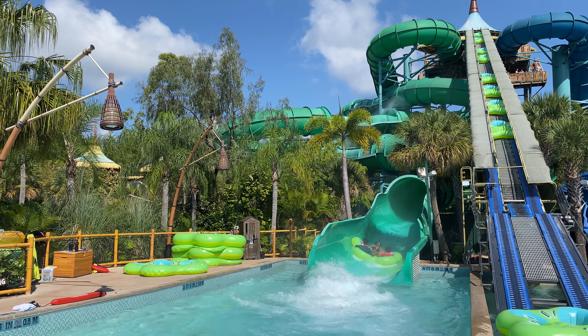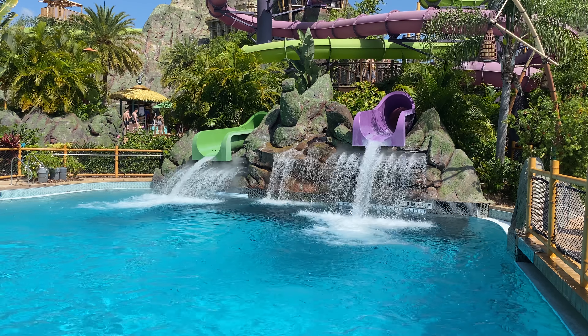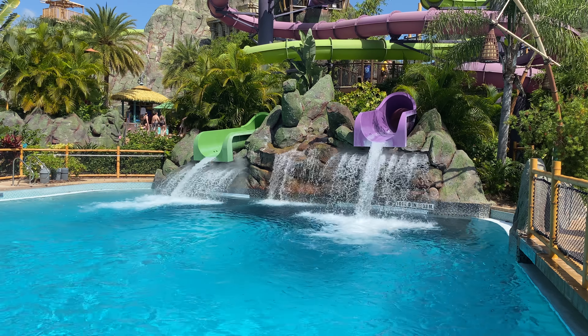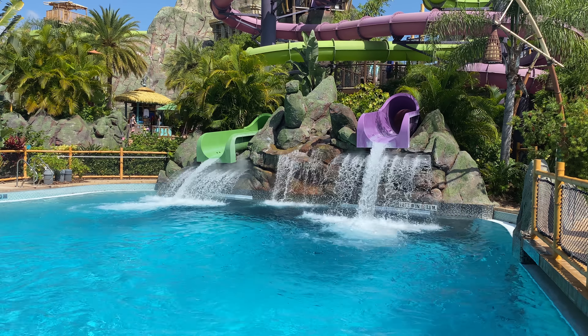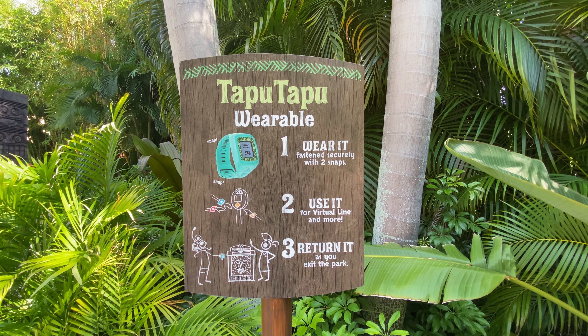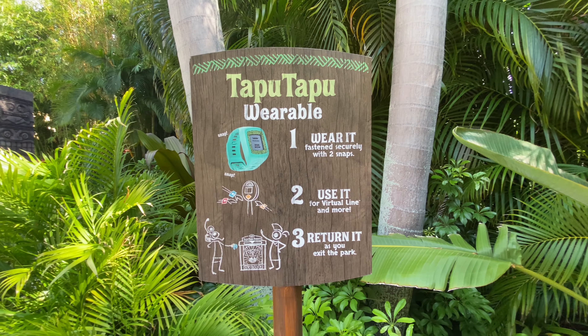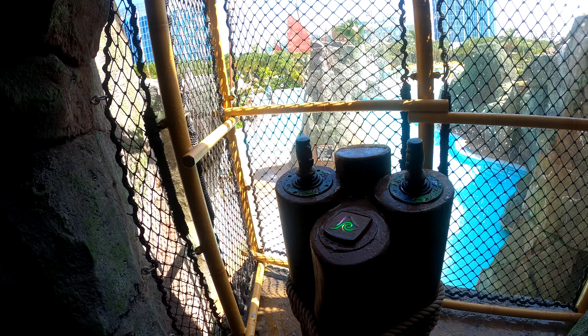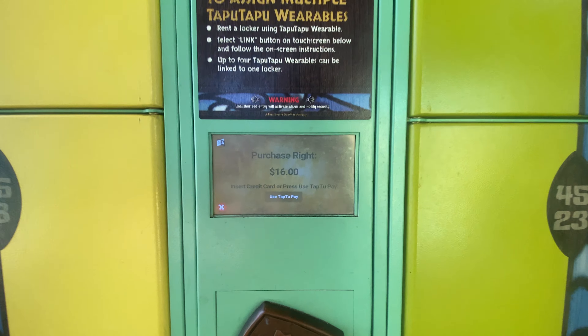That covers all the rides, slides, sections, and everything in between about the park's layout. Now we are going to cover something very crucial to your success at Volcano Bay — your Tapu Tapu. Essentially, your Tapu Tapu is a wrist wearable, kind of like a watch, that allows you to tap into virtual wait times at rides, interact with various taps and totems around the park, and even pay for things throughout your day.